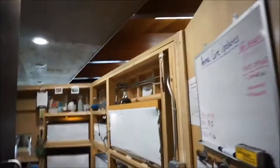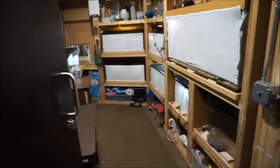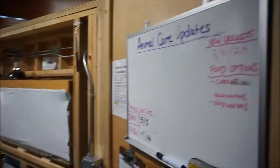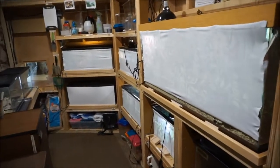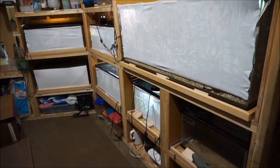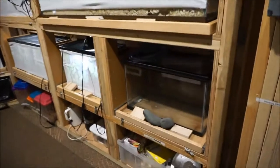Ta-da! Now, this is where all the animal care happens, and it's a pretty small space, but it works for our needs. Right away, you'll notice we have a variety of animal tanks. Some are currently in use, and some are empty, waiting for the next new arrival.